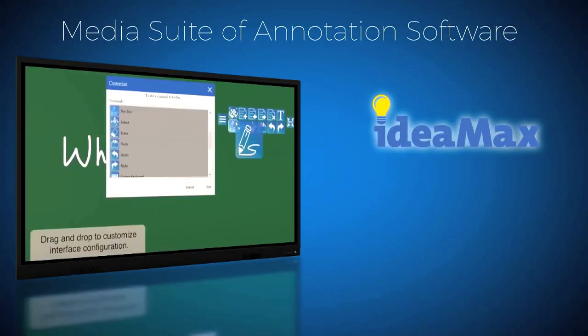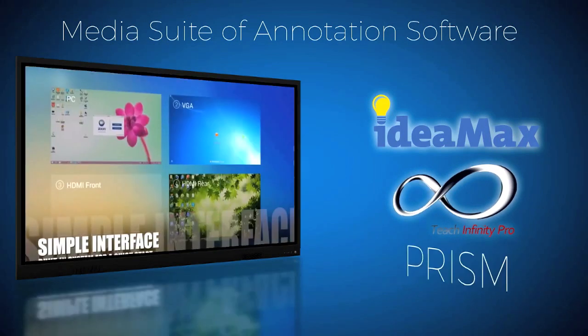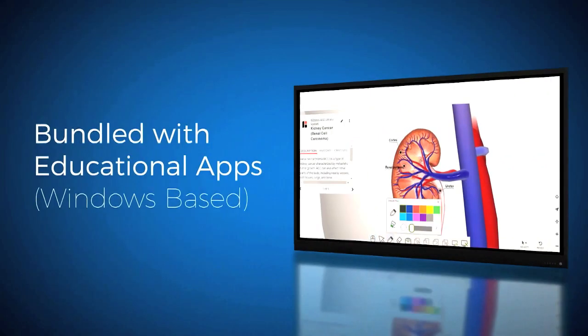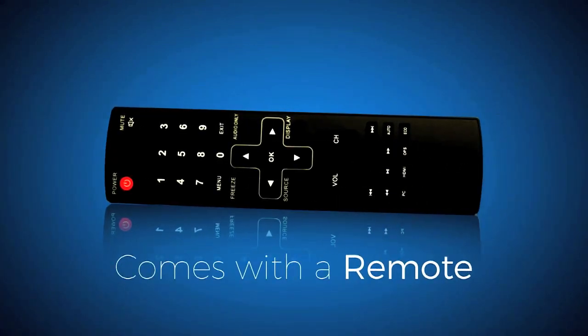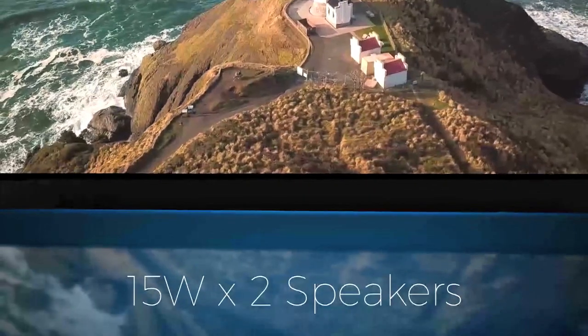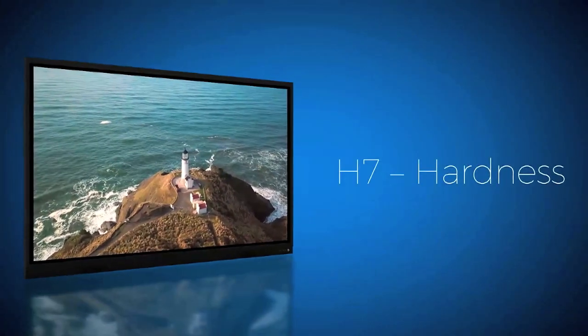The software suite includes IdeaMax, TeachInfinity 2, and Prism, all bundled with educational apps. The display is Windows-based, comes with a remote, 15-watt by 2 speakers, and features H7 hardness.